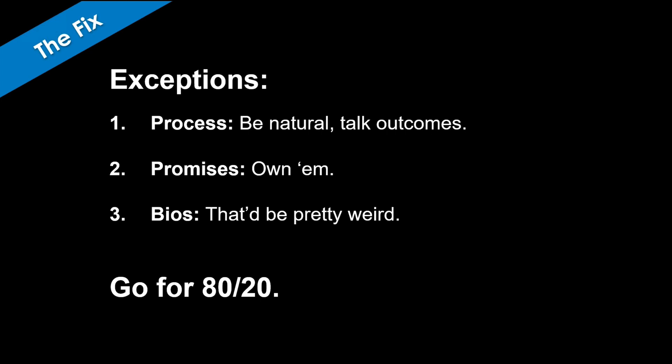There are some exceptions, because sometimes it would be totally unnatural to write that way. When you're talking about a process or the way you do things, it's pretty hard to avoid 'we.' You can absolutely use 'we' when making a promise or a guarantee — 'we guarantee this' — that's one of the most powerful ways you can use 'we' because you're taking ownership and making yourself accountable. But as a rough rule, go for 80-20: 80% talking about them, 20% talking about yourself.